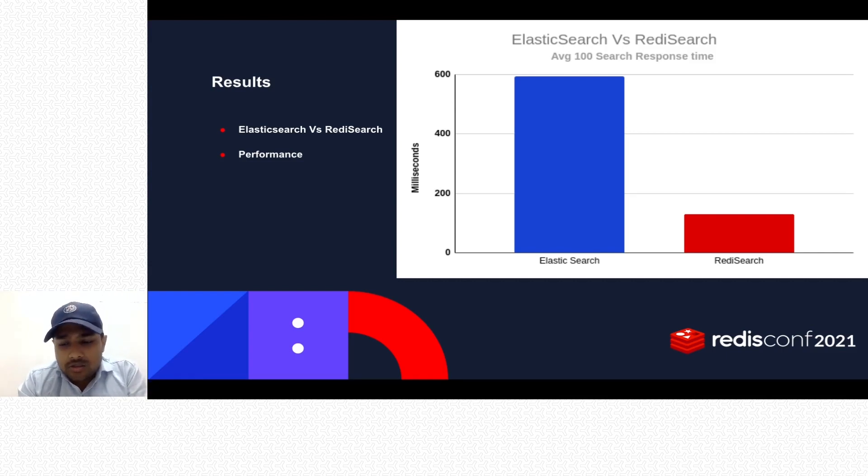That's all from my side. In the next step, Nagan will explain the next steps we are going to take with Redis Search to make it even more powerful at GoMechanic.